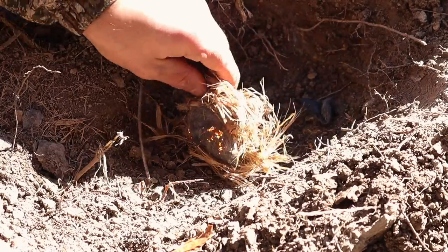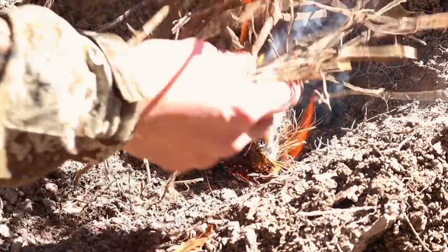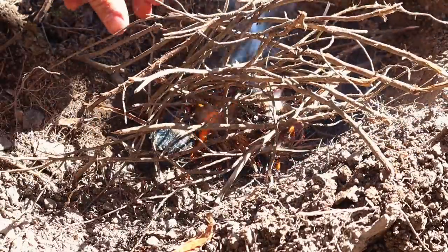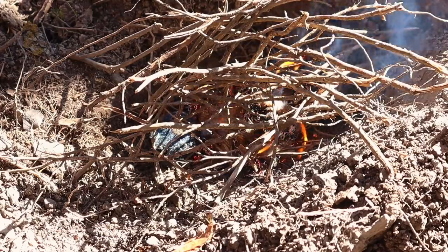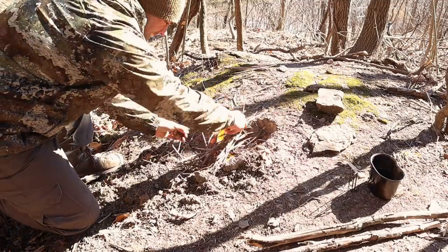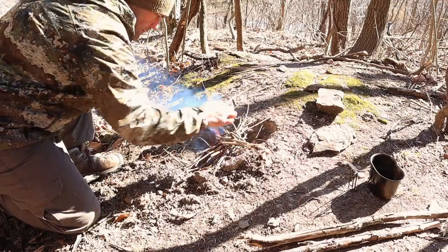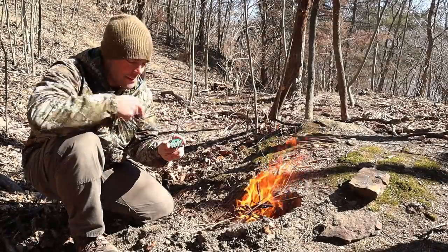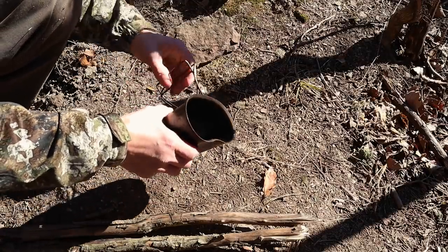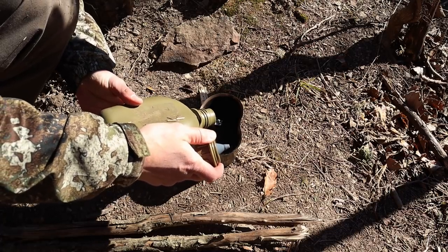There we go! LED headlamp to fire — not too bad for being sick. To tell you the truth, I'm pretty stoked that the headlamp worked to start the fire, and it definitely makes up for having to switch video topics at the last minute.